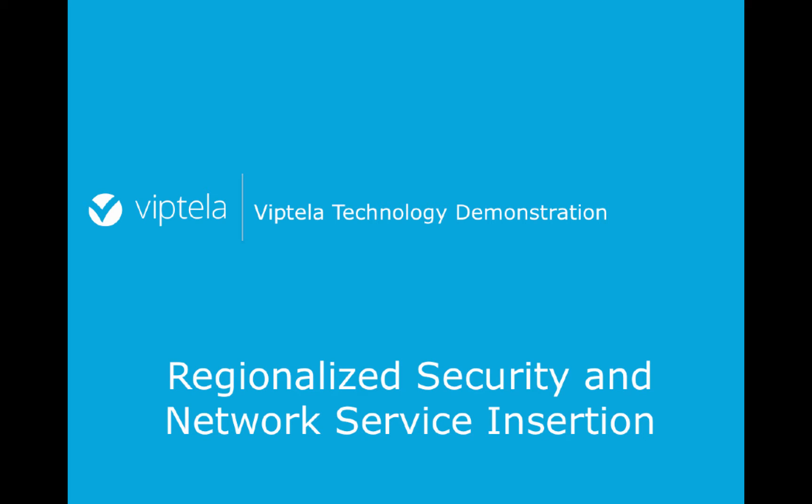Hello and welcome to the Viptela technology demonstration video. Let's talk about regional security and network service insertion.